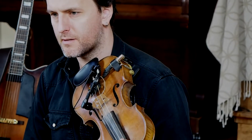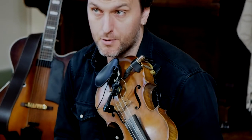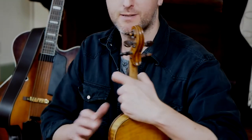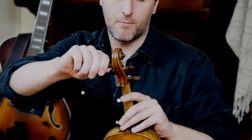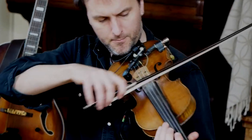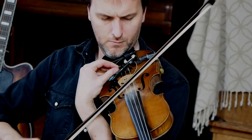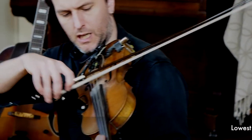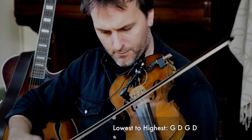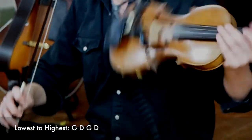It's a perfectly ordinary fiddle, but the only thing that's a bit different about it in my solo gigs is that I tend to use it in open tuning. Currently this is in standard tuning, but I would tend to use it in an open G tuning, so you end up with G D G D. I like this because it has a much more resonant, full sound.